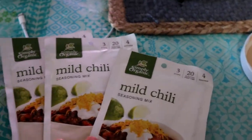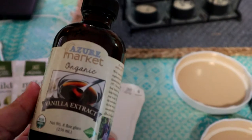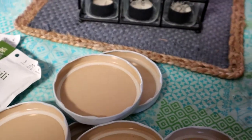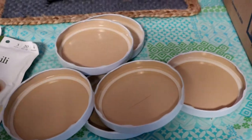I got three mild chili seasonings. I got some Azure Market organic vanilla extract. Six lids because I still needed two from my last order and I did order four more jars, so now I have enough for all my jars.